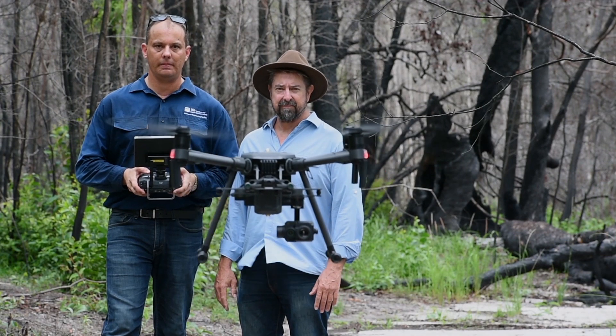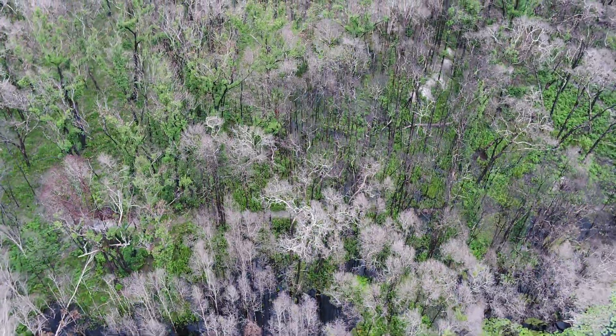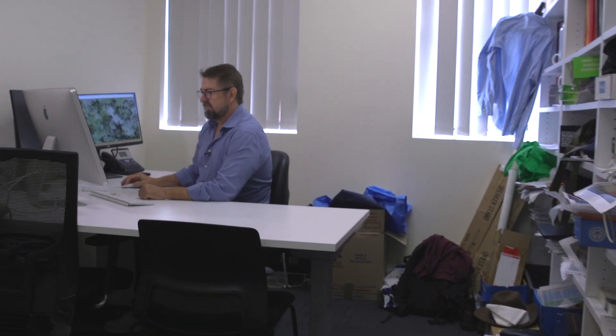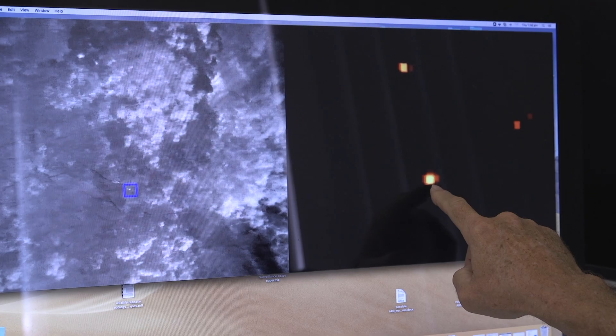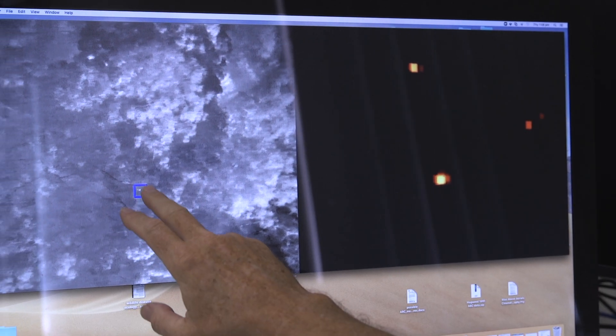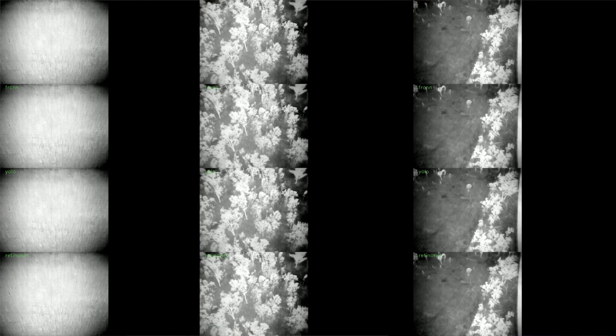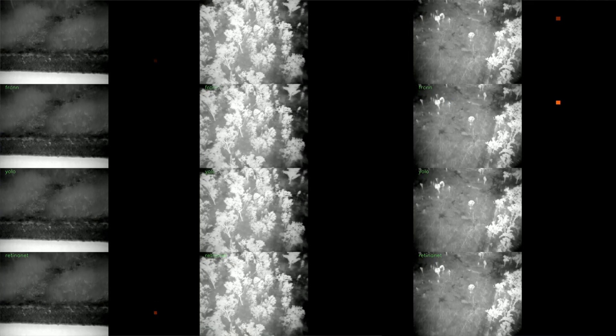Dr. Grant Hamilton from Queensland University of Technology is also using drones to monitor koalas. He's devised an algorithm to automatically detect animals in the outback using computer vision. On the right-hand side we have the artificial intelligence algorithm working, and on the left-hand side we have the thermal imagery. It's a koala. Initially it was falsely detecting kangaroos as koalas — we were even detecting humans and hot car bonnets. But that's the whole point: you go back and retrain the algorithm, so the algorithm gets better and better. To the point now where we're better than humans are at detecting koalas.